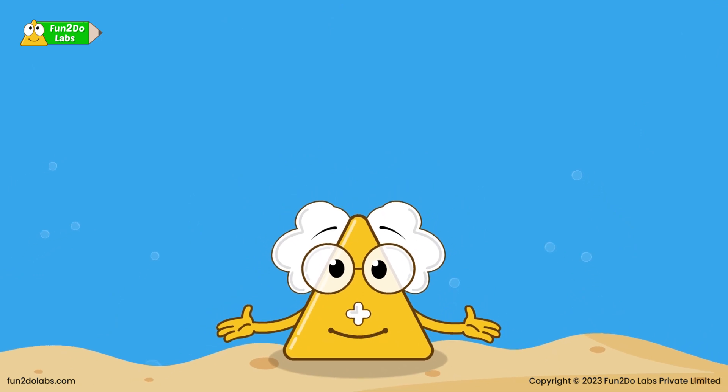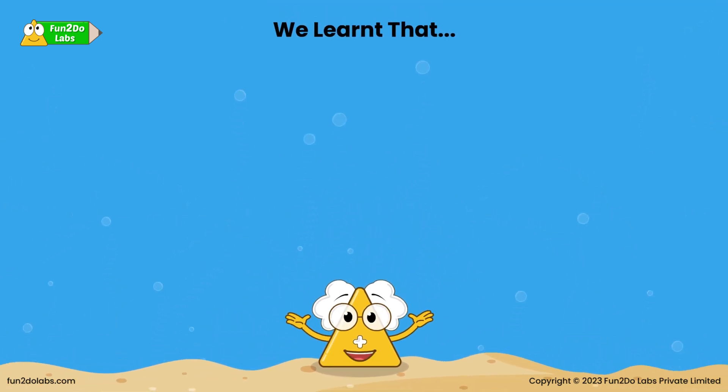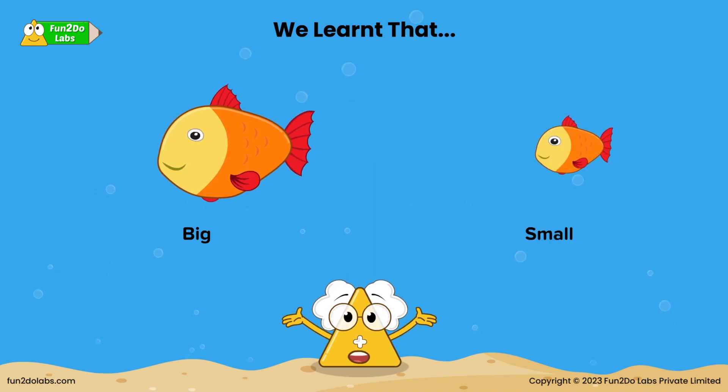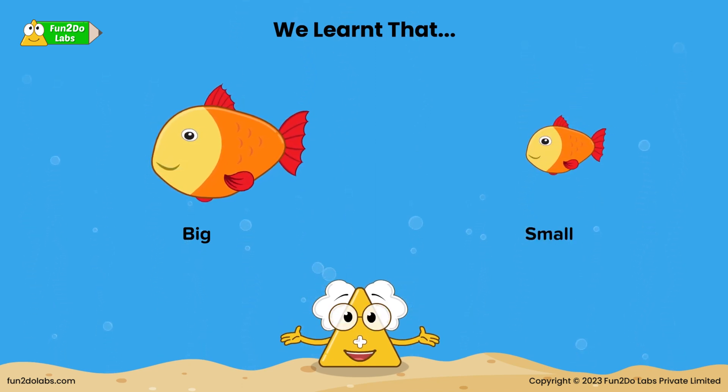Kids, today we learnt about the space around us. Let us do a quick recap. Come on, repeat after me. This is a big fish. Can you tell me about that fish? This is a small fish.